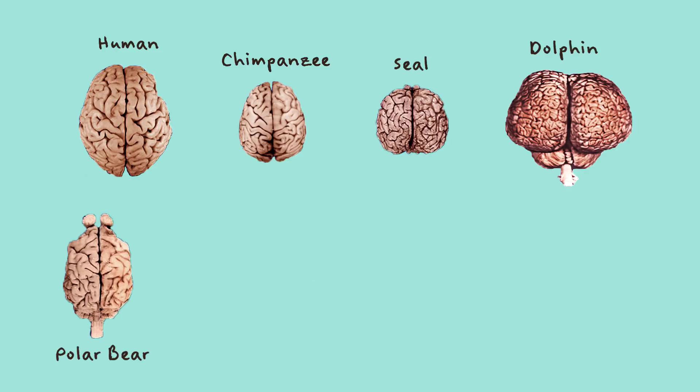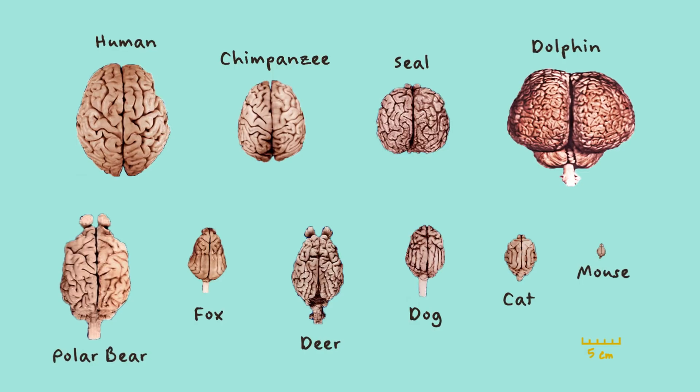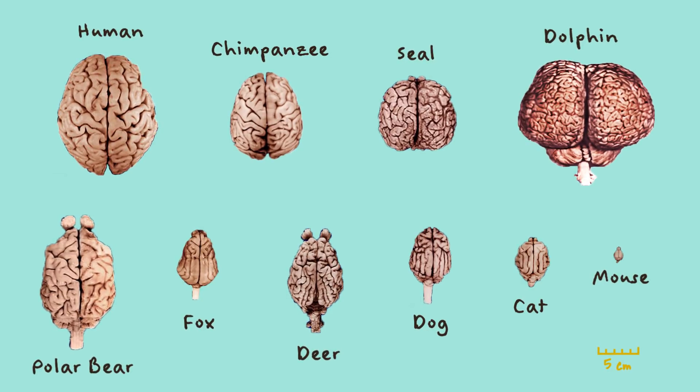Here is a picture of brains of many different animals. Look carefully at each one. Do you see any differences? How about things that look the same? Take note of the size and shape of each brain.